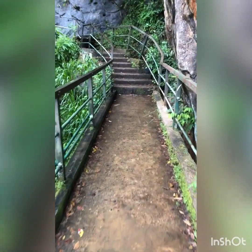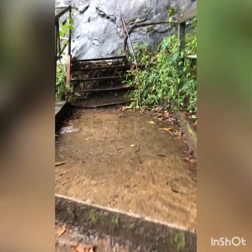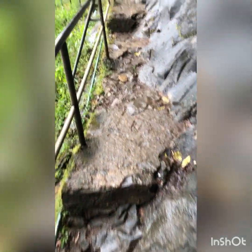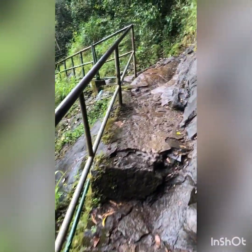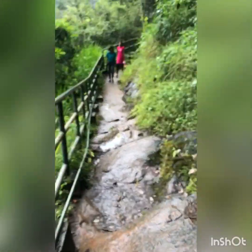This is a beautiful view. This is a step of the wall. You can see the wall of the wall.